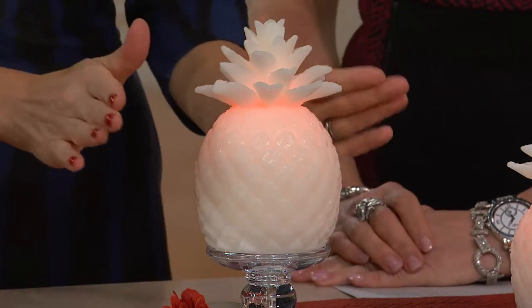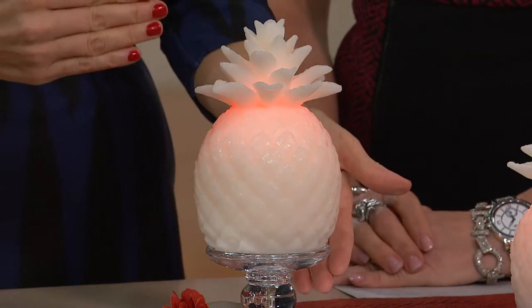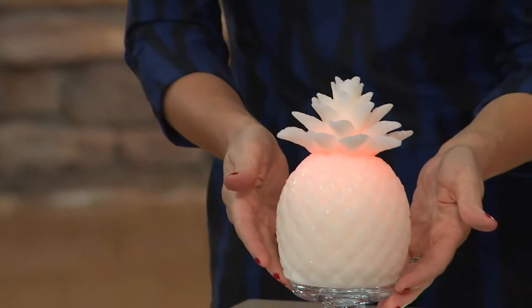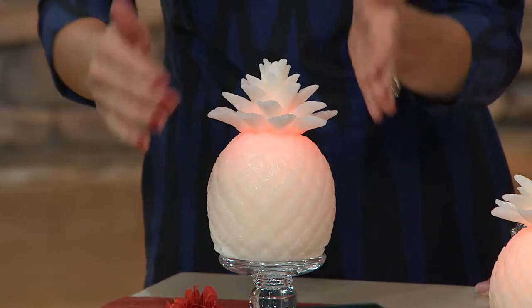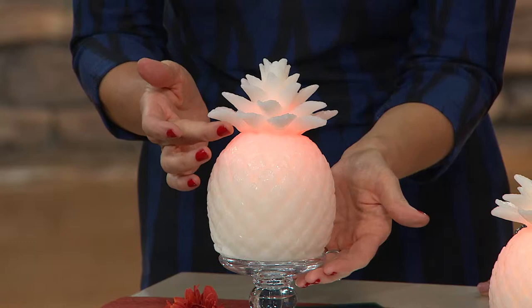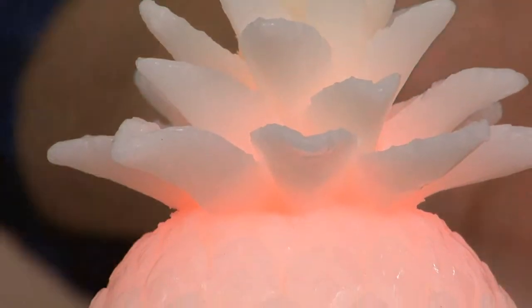Pineapples have been wildly popular in home decor — they came back about three years ago and are steadily gaining popularity. This is going to work anywhere in the house. This one we did in a solid paraffin wax and then it's all hand-carved — every single layer, every single detail.